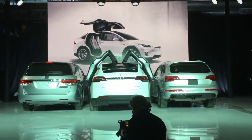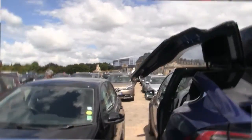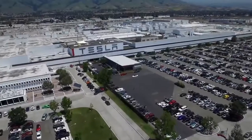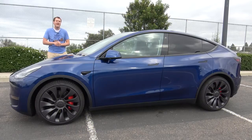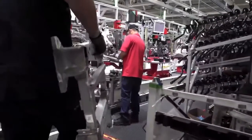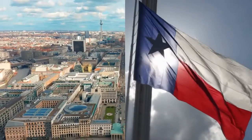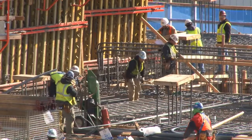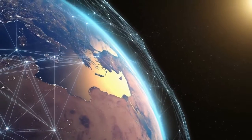The Model Y does not come with falcon wing doors, which is something that the Model X is famous for. The production of the Tesla Model Y began in December 2019 at Tesla's Fremont factory, and delivery started by March 2020. Tesla Model Y will also be produced at Tesla's two new gigafactories, both in Berlin and Texas. During the making of this video, both of these gigafactories are still under construction, and Tesla is looking for a global expansion.